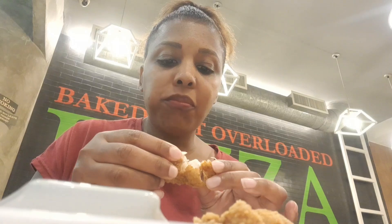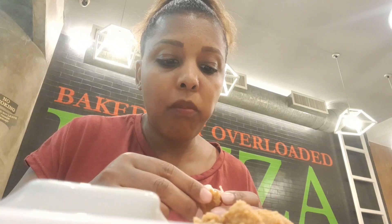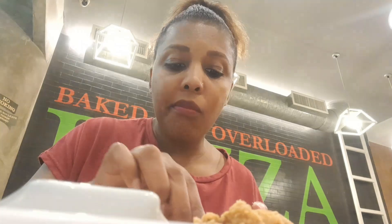One thing about the chicken — for the first bite, I don't know if it was the part of the chicken I was served, but it was a bit dry. I have tried fried chicken from other fast food places like Jollibee, and their chicken is so juicy.